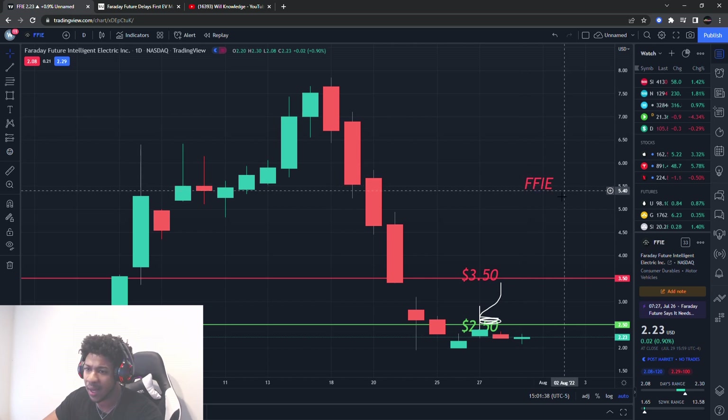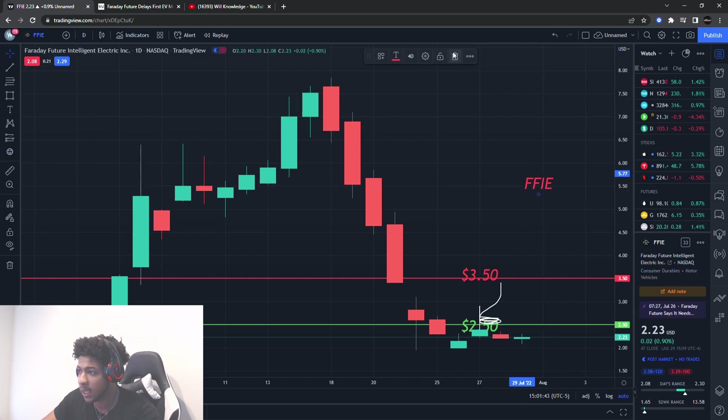Ticker symbol FFIV — FFIV for Faraday Future Intelligent Electric. So it's an electric company.